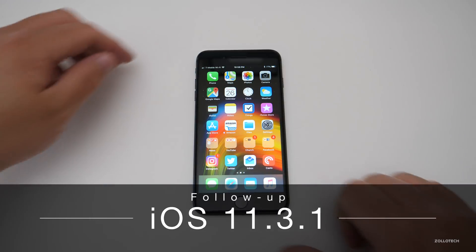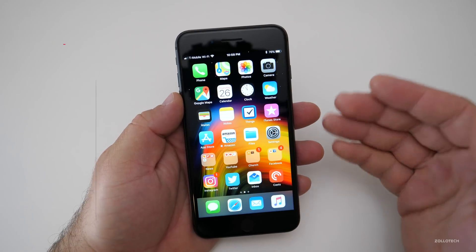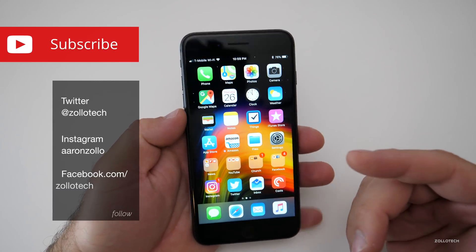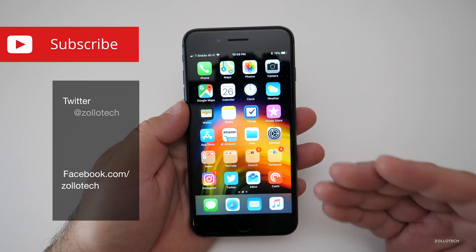Hi everyone, Aaron here for Zollotech. iOS 11.3.1 has been out for a few days and I thought I'd do a follow-up. I've been using that version on my iPhone 8 Plus and so far for me it's been pretty stable.